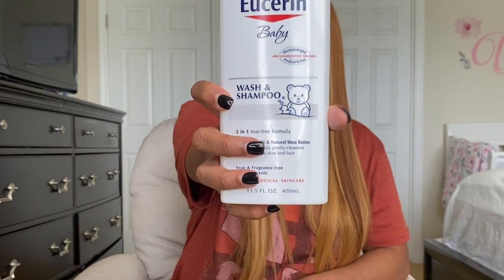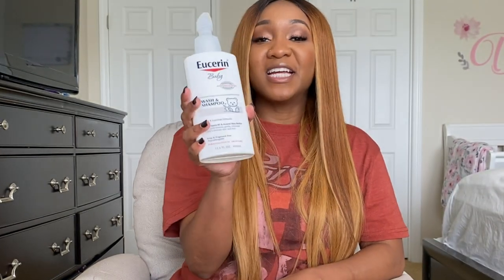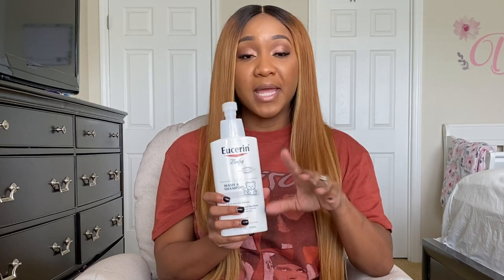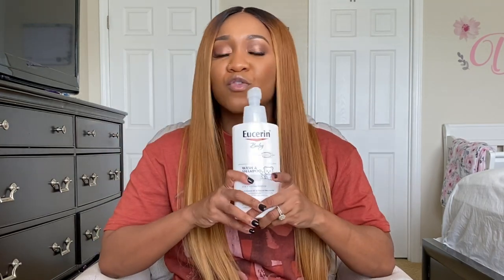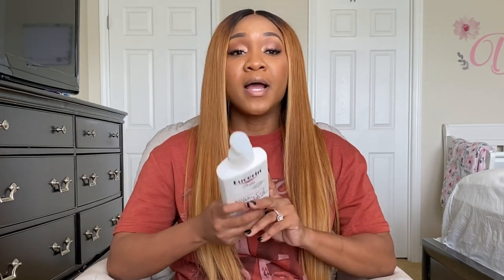These are the products I use on her skin. For bath time, I use Eucerin Baby — I love it because it is fragrance-free, though it does have a slight scent to it. It is also hypoallergenic. This brand was recommended to me by her pediatrician, so I use the whole line and I find it works for her. Keep in mind that every baby's skin is different, so just because Eucerin works for my baby doesn't mean it will work for yours. But one thing that is universal: fragrance-free. Whatever you use on your baby, try to make sure it's fragrance-free if you are dealing with dryness, eczema, or sensitivity.